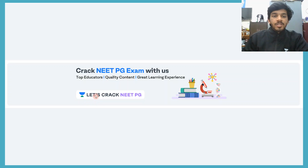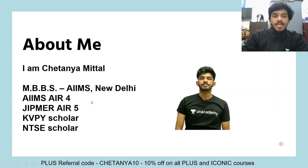Welcome to Let's Crack Neat PG, the YouTube channel of Unacademy, where you have the top educators, quality content, and you are assured a great learning experience. Crack the Neat PG exam with us.